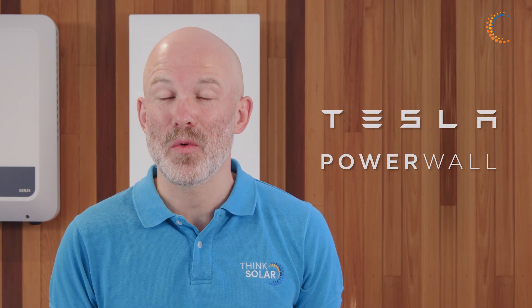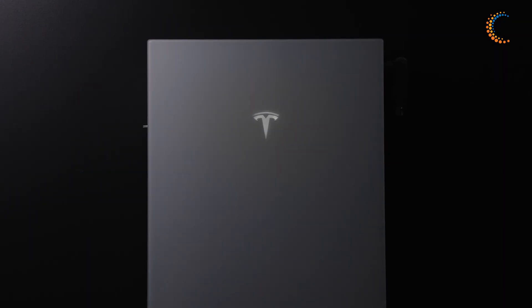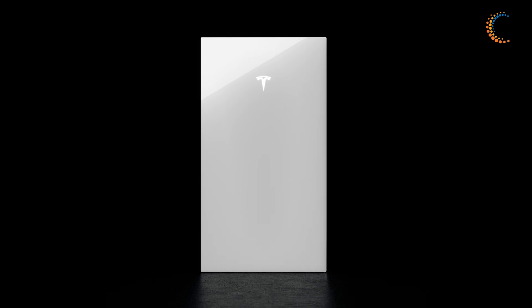We're really excited to announce that Tesla has officially launched Powerwall 3 in New Zealand. Building on the success of Powerwall 2, Powerwall 3 is the next generation of home battery and it's better than ever.